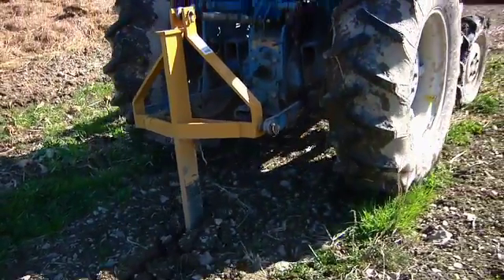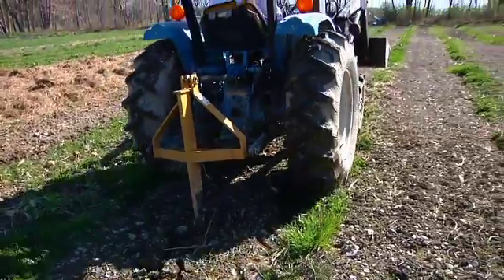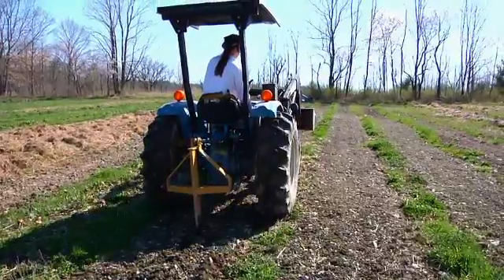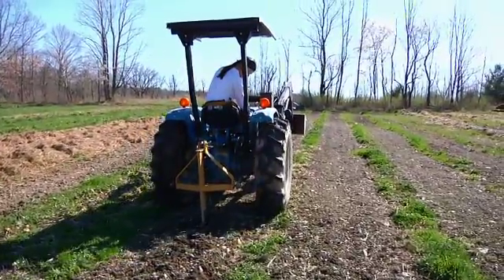We use a chisel plow, which is a long shank that goes into the ground, and a rototiller, and we prepare just the strips where we're planting. The other strips are left as sod — some of it's clover, some of it's grass, some of it's weeds.